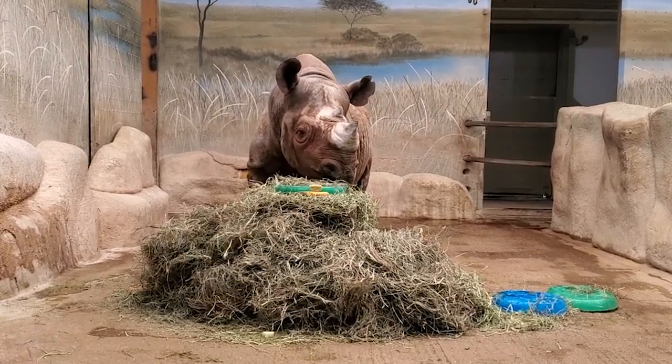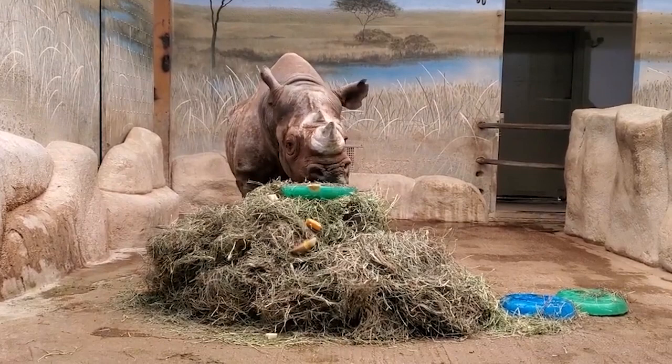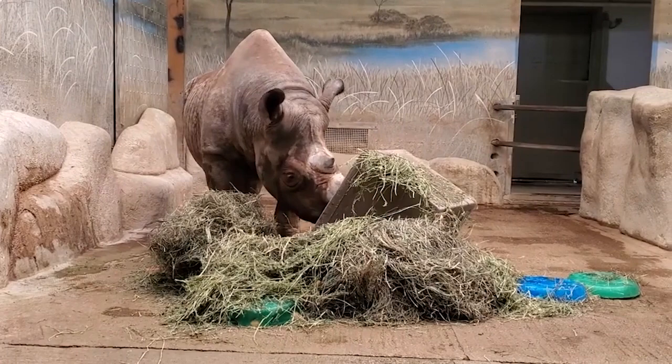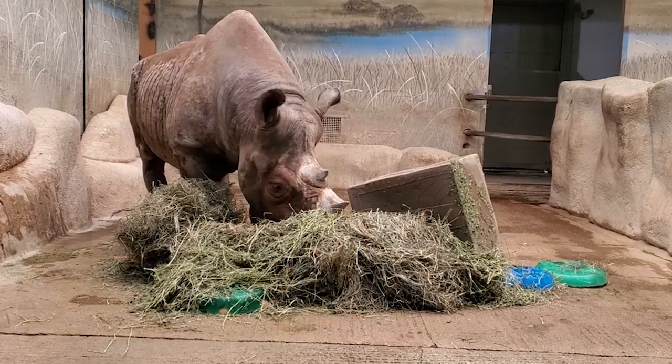Rhinos wallow or roll around in the mud for a variety of reasons. The mud acts as a cooling agent, an exfoliant, a sunscreen, as well as an insect repellent. Rhinos also have a smelly sort of way to talk to each other — they use their poop and pee to communicate with other rhinos. They mark their territory by leaving large piles of dung called middens, and they scent mark by spraying urine on trees and rocks, which tells other rhinos if they're in another rhino's territory or if a female is ready to mate.